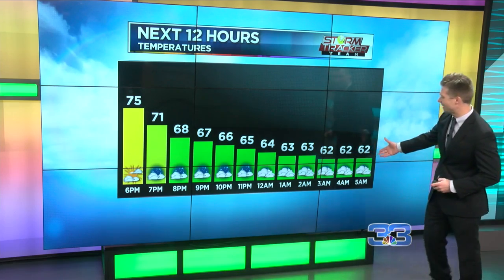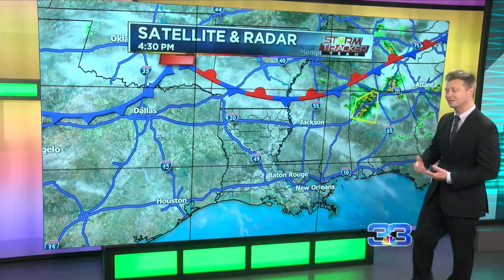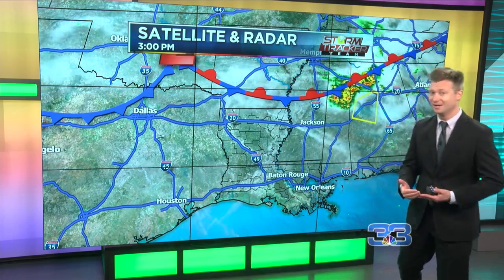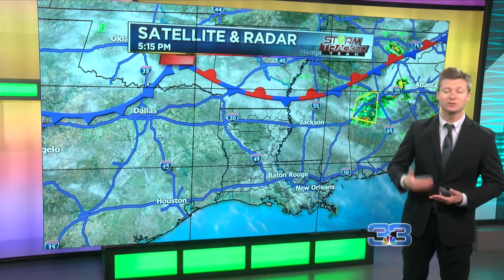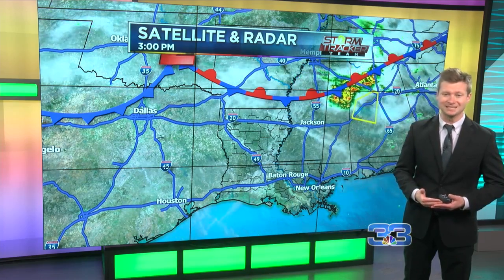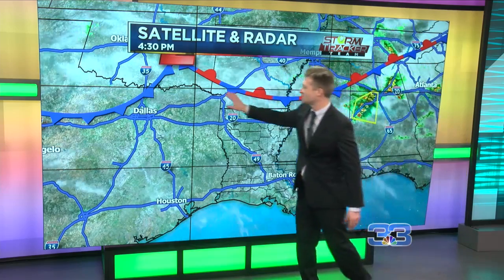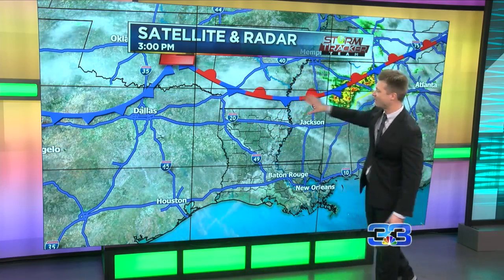Next 12 hours, we're going to drop those temperatures quickly down into the low to mid 60s. That still keeps us well above normal, and I think the big takeaway here is we will stay above normal, possibly for the next seven to ten days. No major cold fronts coming through at this point. As you see here, we've got that stationary front.